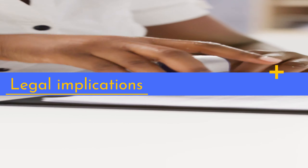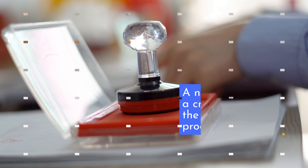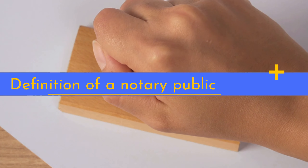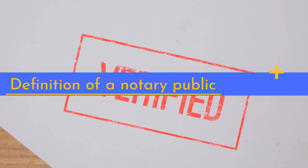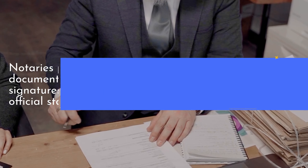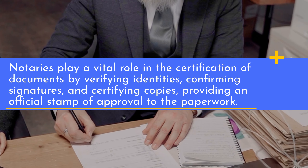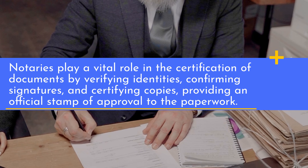A notary public is a crucial figure in the certification process. Notaries play a vital role in the certification of documents by verifying identities, confirming signatures, and certifying copies, providing an official stamp of approval to the paperwork.